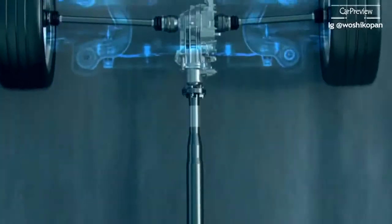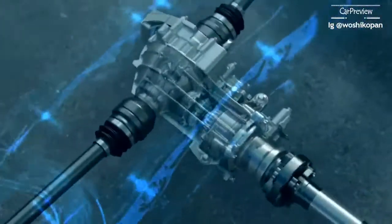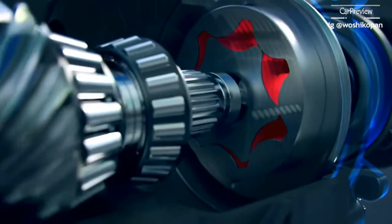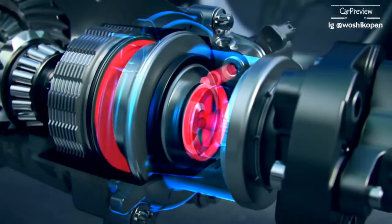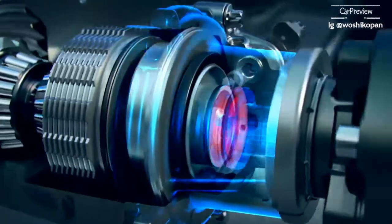Via the drive shaft, the power is fed to the multi-disc clutch of the completely new rear axle differential. The clutch pressure is regulated by an electronically controlled proportional valve. If required, up to almost 100% of drive power is directed to the rear axle differential.